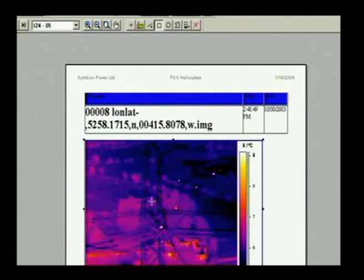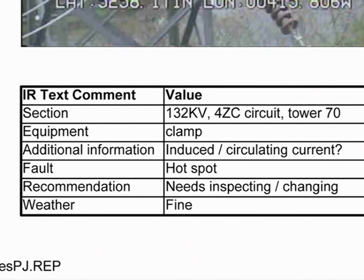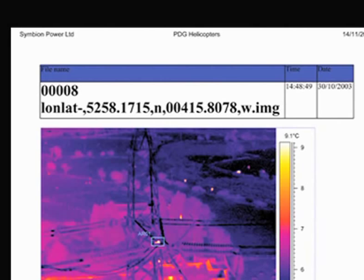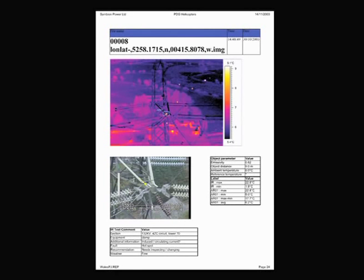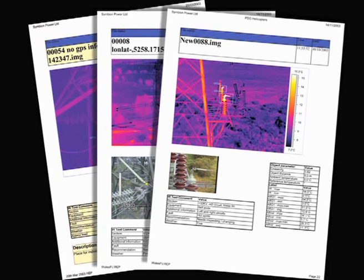Comprehensive post-flight reports are produced for every fault found in the form of PDF files. Each report is referenced with a line and structure number together with time, date, and a GPS position. The report will include a thermal still image of the fault, complete with accurate temperature readings of the components and its surrounding area. The reports can be produced anywhere on location, then emailed for ultimate speed of delivery.